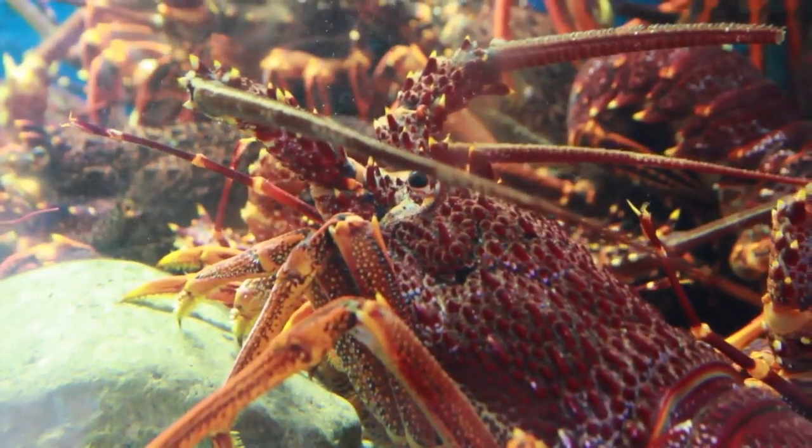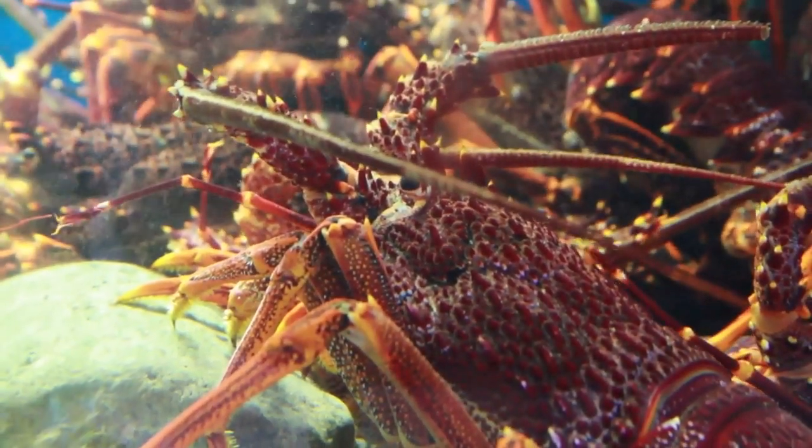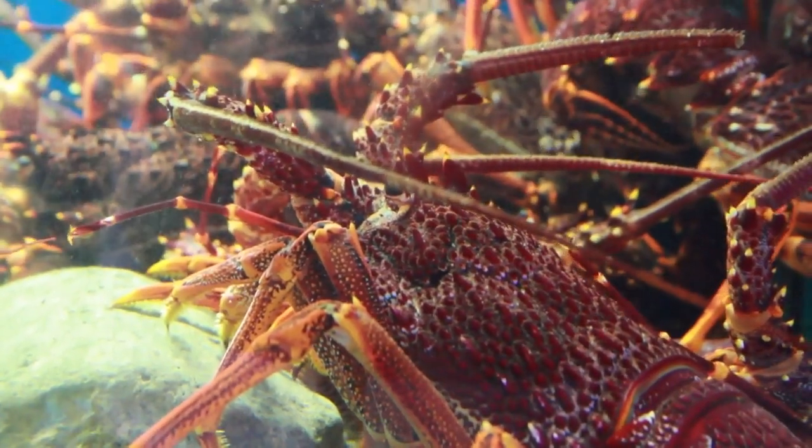Lobsters have impressive longevity, with lifespans estimated at 45 to 50 years in the wild.